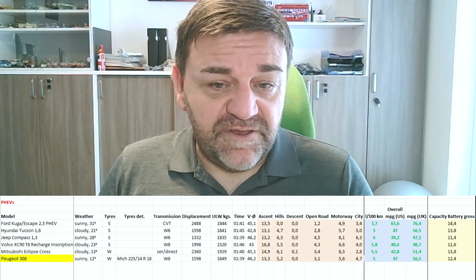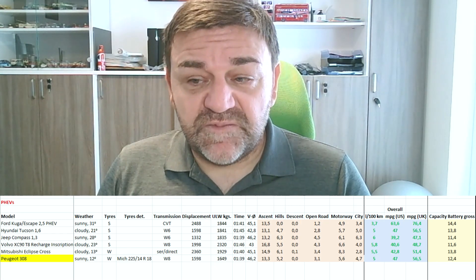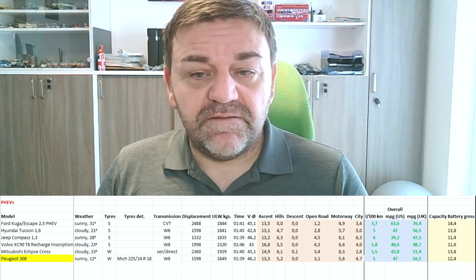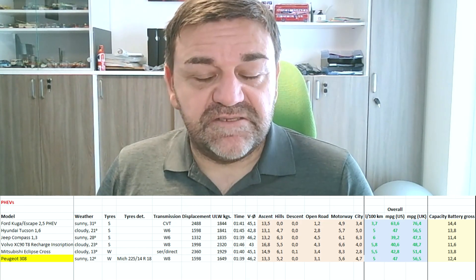If we keep in mind that we had significantly over 50 kilometers on the electric range test, I think that's not a bad package if you buy this car. Talking about the electric range, up here you'll find the video which I've done earlier with this car to find out how long I can get in electric mode.